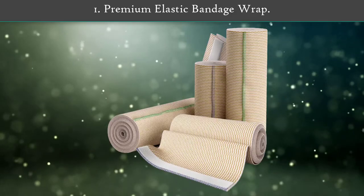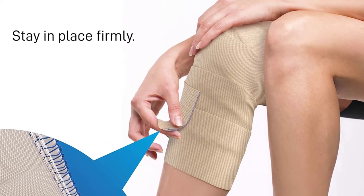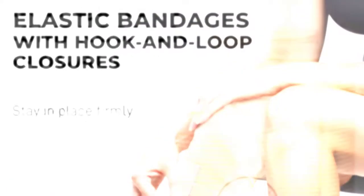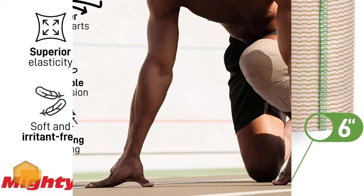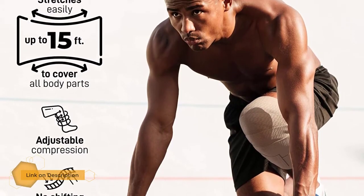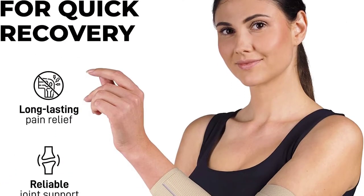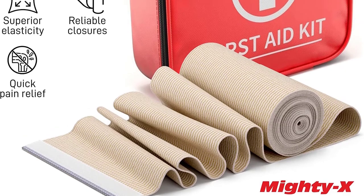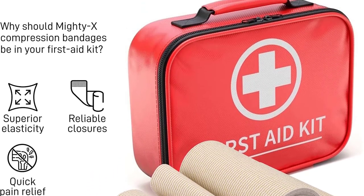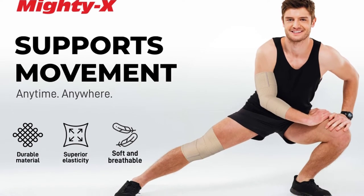Number 1: Premium Elastic Bandage Wrap. It allows you to get fit quickly by reducing swelling and pain from an unexpected injury which can occur during long races or hard workouts in the gym. The compression bandage wrap also effectively prevents re-injury and significantly speeds up your recovery. It's a great idea to keep a roll in your sports bag or car glove compartment just in case. Mighty X individually packages each crepe bandage to keep it hygienic and debris-free until you're ready to use it.